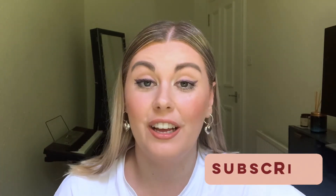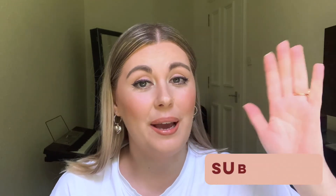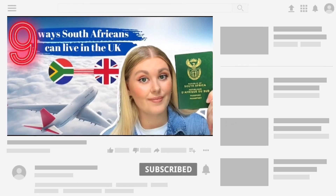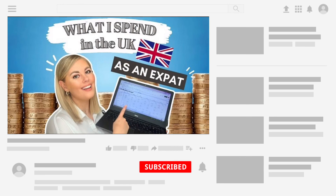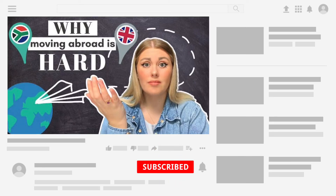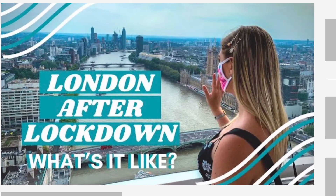Hello and welcome to another video here on my YouTube channel. If you are new here, my name is Sim and I'm a South African currently living in Edinburgh, Scotland. On my YouTube channel I make videos about what it's like to live here in the UK, and today's video is a really fun one because we are doing some exploring this weekend.